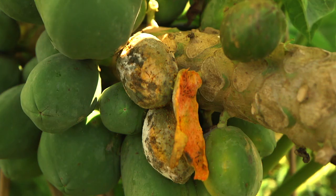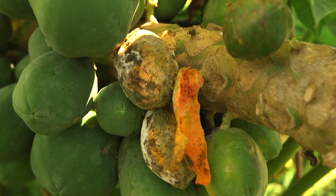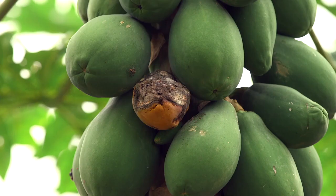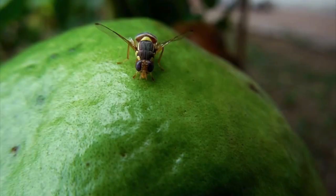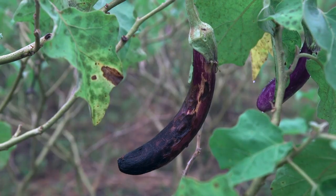Fruit flies are a major pest of certain fruits and vegetables. Some of these include papaya, breadfruit, mango, guava, and eggplant.